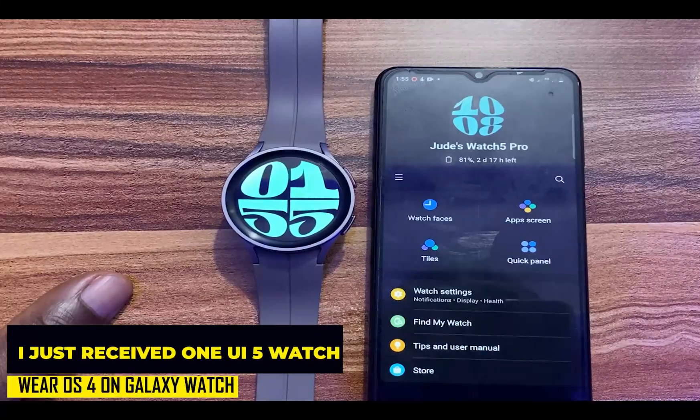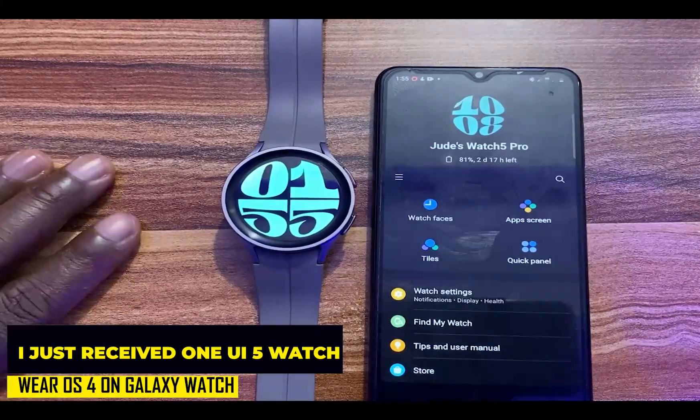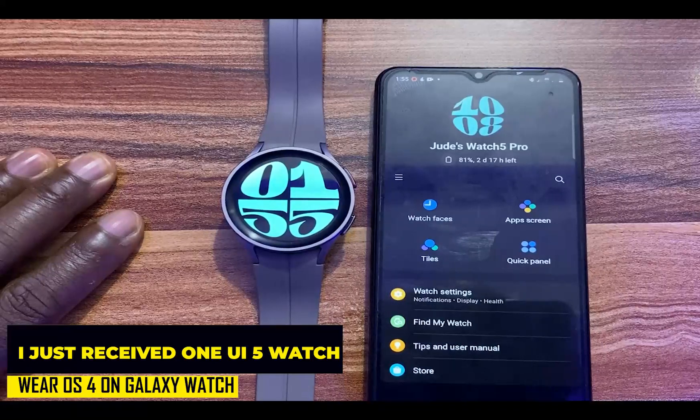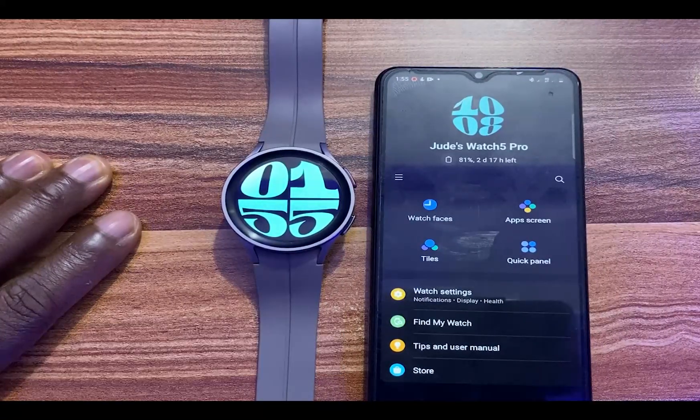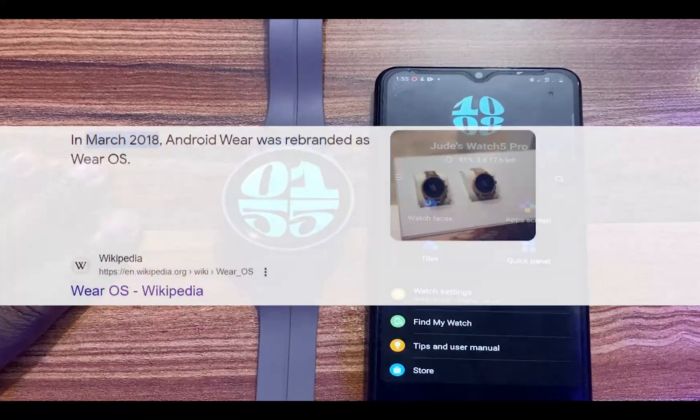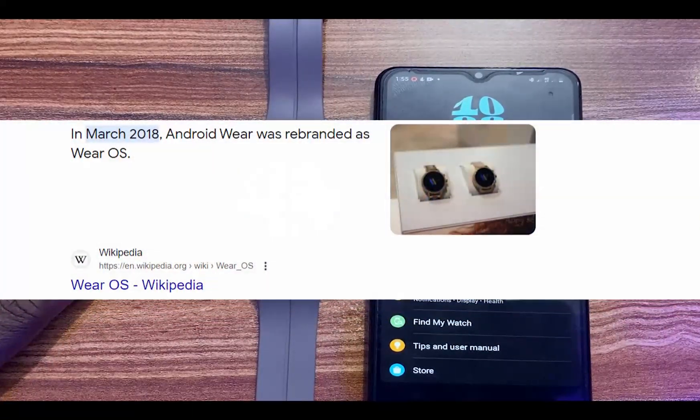Hello everyone, it's Judy here and welcome to the smartwatch series. Wear OS has been around since 2014 — it was actually called Android Wear, and then Google had to rebrand it in 2018 to Wear OS.